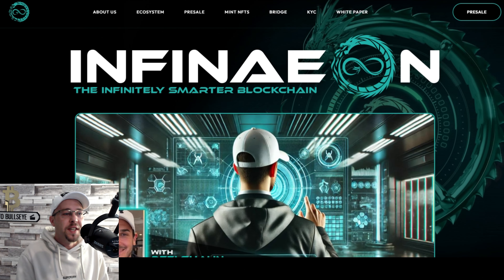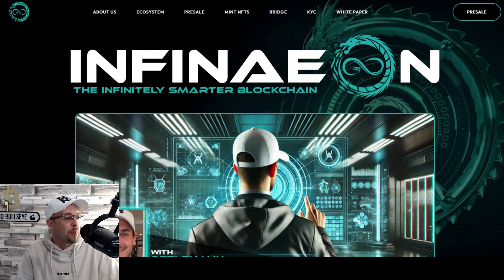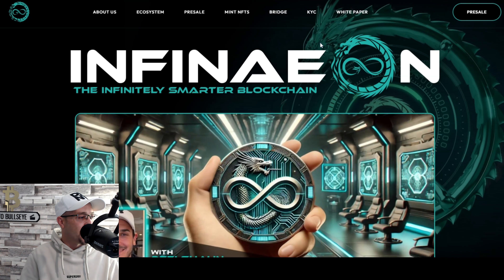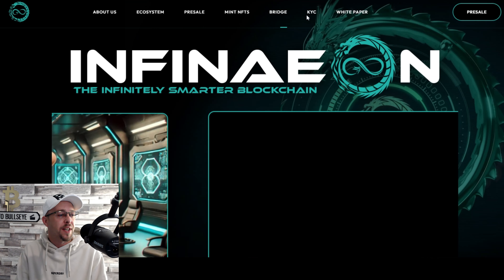The first place we're going to look is the website. The website for Infineon is Infineon.com — they're the infinitely smarter blockchain. You can see the look and feel of the website: About Us, Ecosystem, Presale, Mint NFTs, Bridge, and KYC.